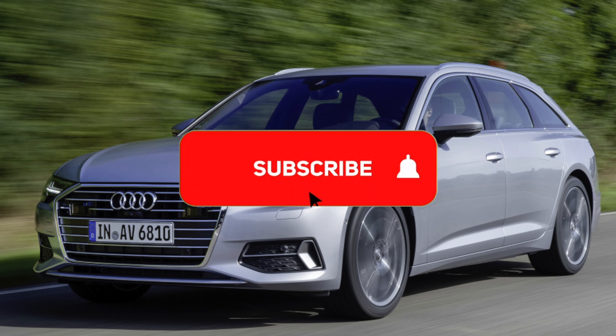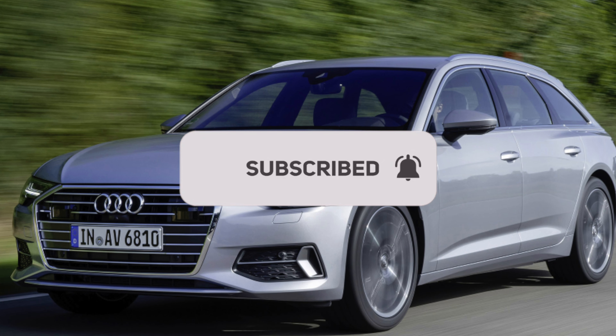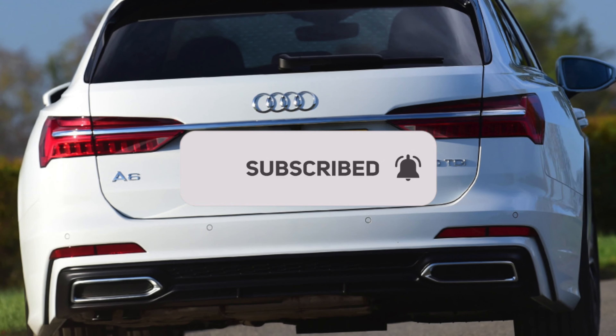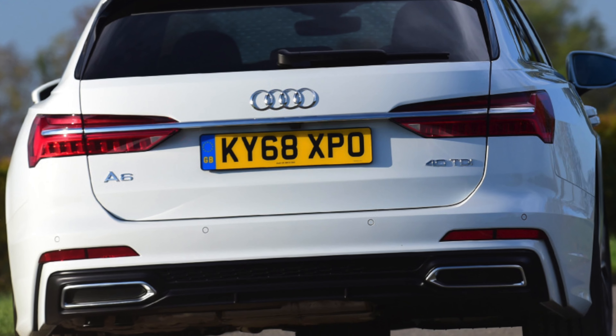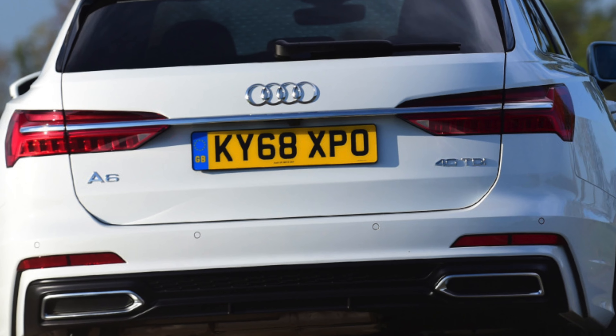A small number of cars made between the 1st of July and 15th of September 2020 were fitted with faulty crash sensors for the front-side airbags. Check with an Audi dealer to find out if your car is affected by this, because the sensors will need to be replaced if it is.